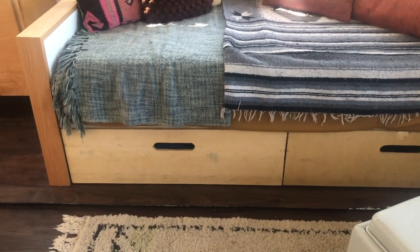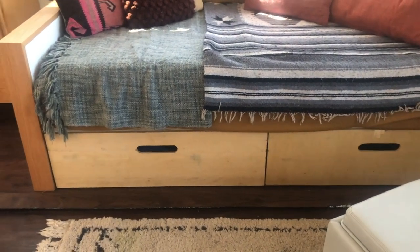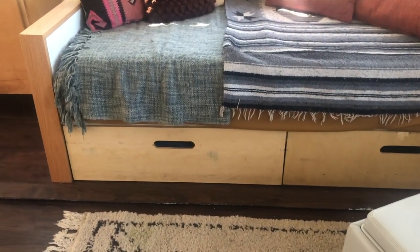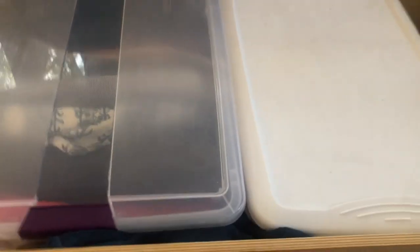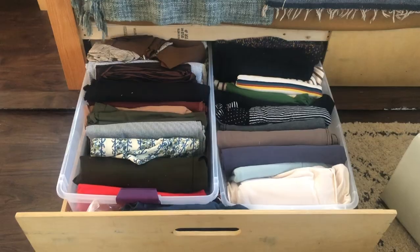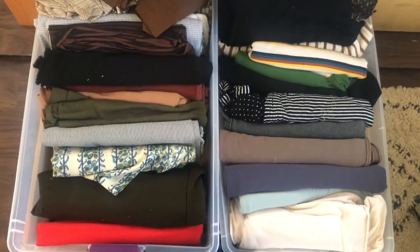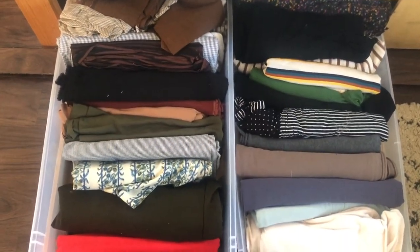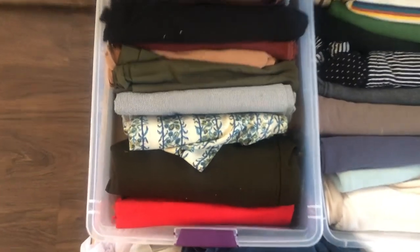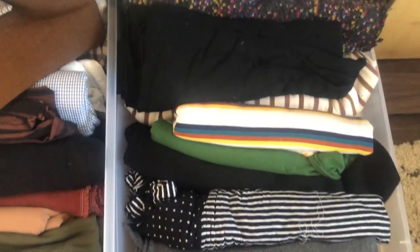I don't know if you saw my sewing room tour, but in case you didn't, I currently have these two drawers underneath my couch that have all of my supplies in them. The one on the left has all of my fabric in it. So here's a look at my fabric stash — it's not very well organized, as you can see. On the left I have some woven fabric, and in the other one I have all of my knits.